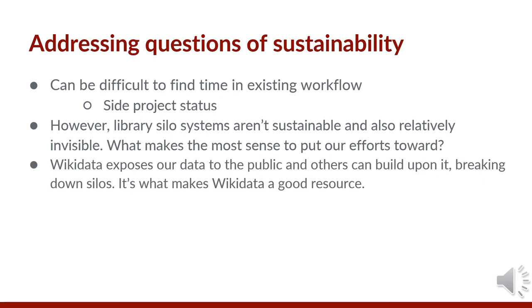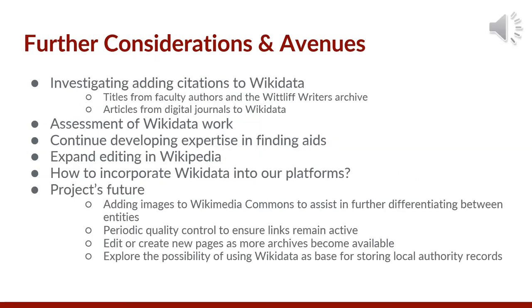Addressing questions of sustainability — it can be difficult to find time in an existing workflow to do this work. However, library silo systems also aren't sustainable and are relatively invisible. Wikidata exposes our data to the public and others can build upon it, breaking down these silos, and that's what makes Wikidata a good resource. Some further avenues include adding citations to Wikidata, whether they be books or articles. The library community would also ideally come up with how to assess Wikidata work so we can have evidence that this work is valuable and should continue. We'll also have to contend with maintenance on our links as we migrate platforms. Editing in Wikipedia, whether through infoboxes or editing articles, seems like the next logical step to make sure the work in Wikidata is being populated in Wikipedia. Finally, a question that's been percolating is how to make the enhancements in Wikidata benefit our databases and make the information round trip.